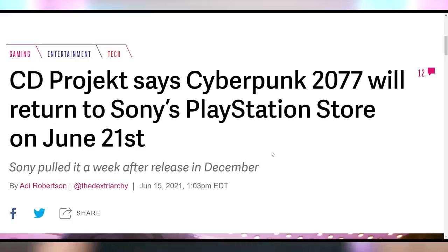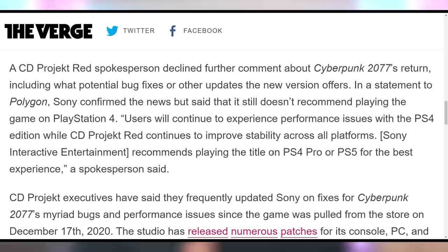Is Cyberpunk ready for PlayStation? CD Projekt Red says yes, and Sony says they'll let it back on the store on June 21st — but with the key announcement that users will continue to experience performance issues with the PS4 edition. Sony recommends playing the title on a PS4 Pro or PS5 for the best experience. Just give them six months and they don't fix nothing. They had a lot going on — somebody leaked their source code, and they had workplace environment issues. CD Projekt Red's had a rough time.